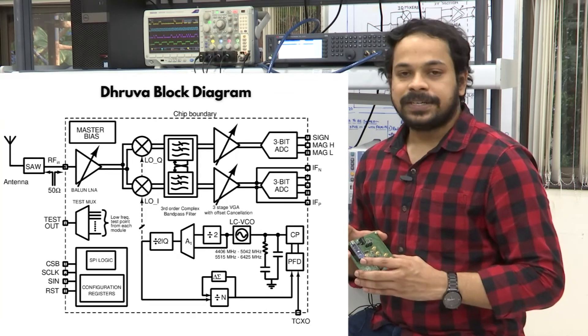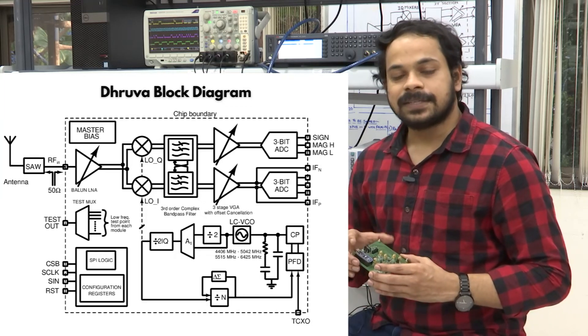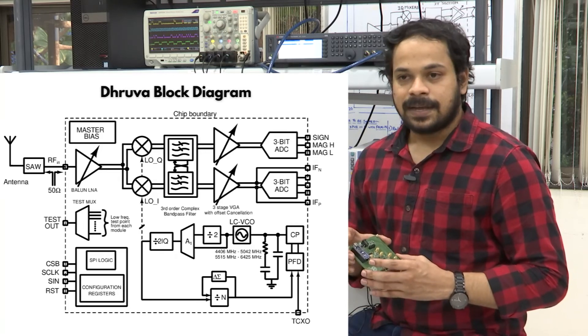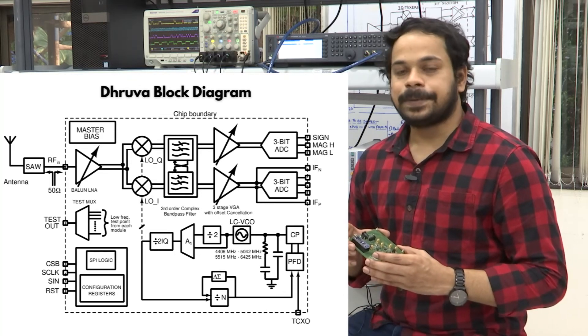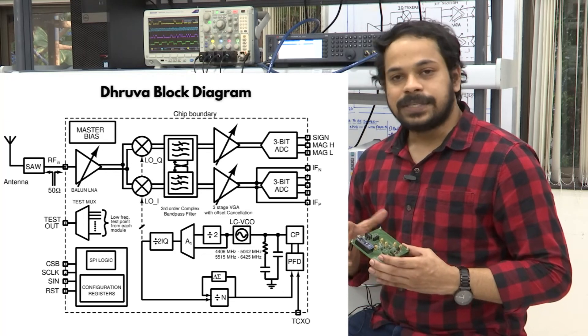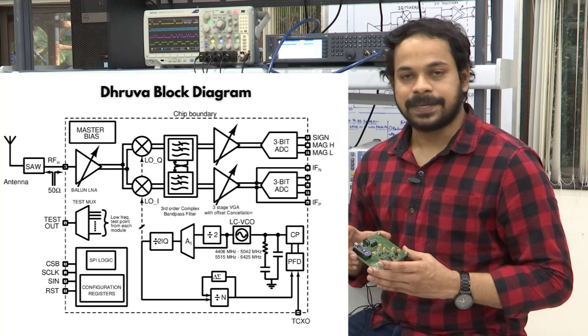We have also introduced extensive testability features with which we can tap many of the critical nodes inside the IC for DC testing. This IC is fully reconfigurable using the standard peripheral interface, and we have an on-chip master bias which generates the desired biasing currents. It is also programmable so that we can compensate for the effects of process, voltage, and temperature variation.